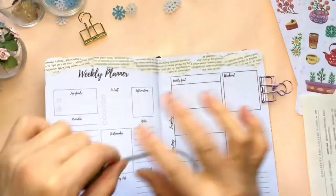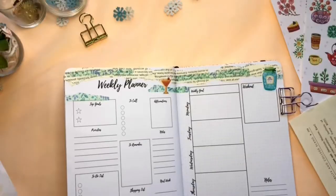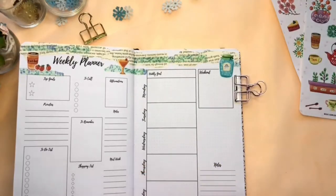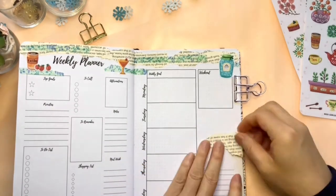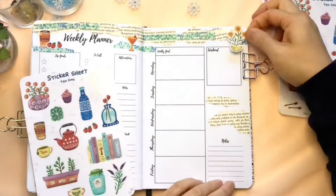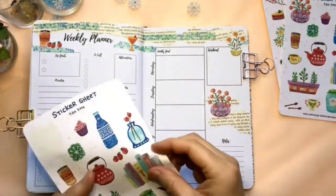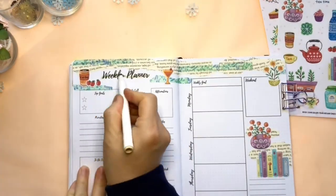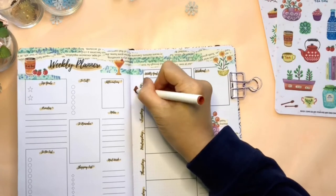If you like this video, please hit the like button and subscribe to my channel if you haven't already — your support is very important to me. Also, please check out my Instagram if you would like. I post every page from my bullet journals there. The link is in the description.